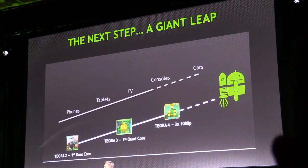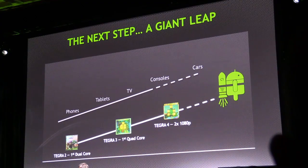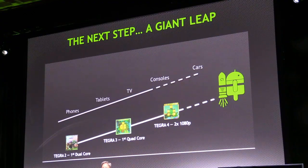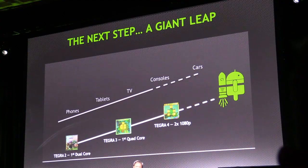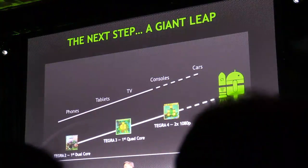And so the question then, after Tegra 2, the world's first dual core, after Tegra 3, the world's first quad core, and then we double the performance of that with Tegra 4 — what's next for us? What can we possibly do? I guess we could do eight cores, but that seems pretty pedestrian.